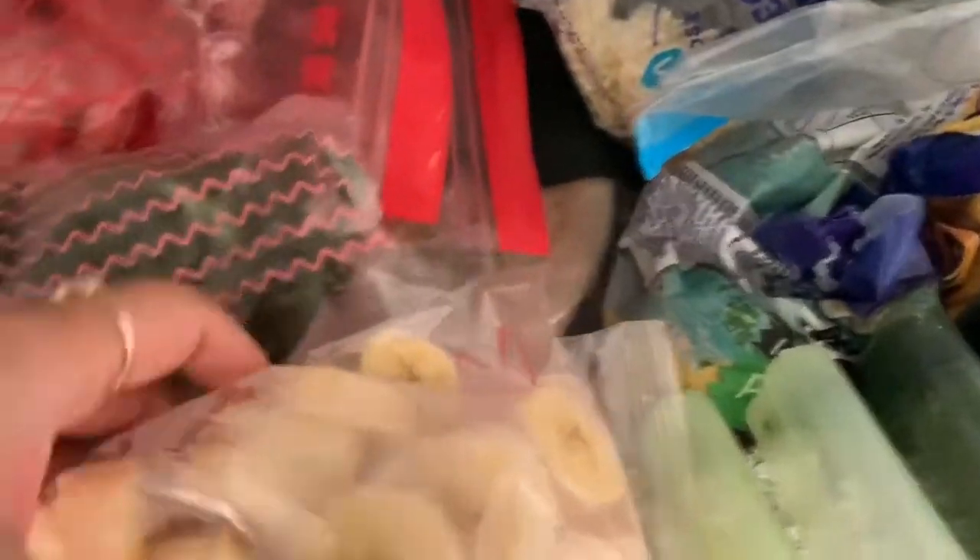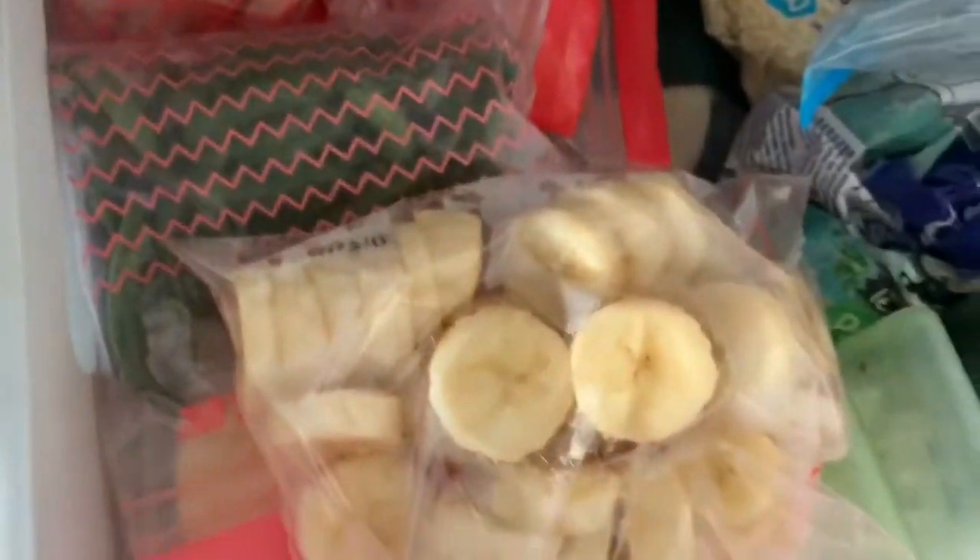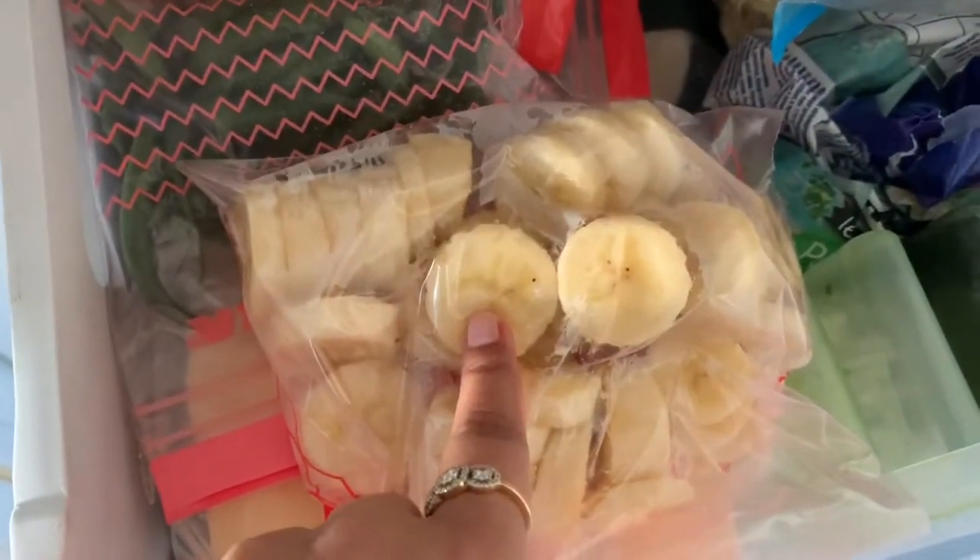I shouldn't keep it open for a long time. So these are some pieces — I have just chopped a few bananas and kept them.